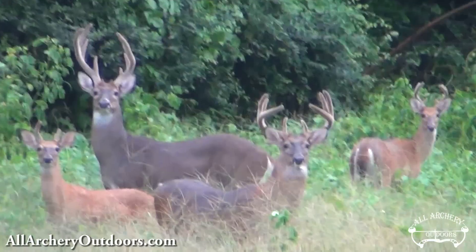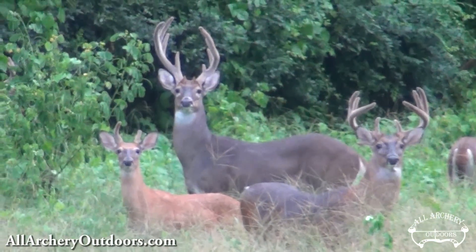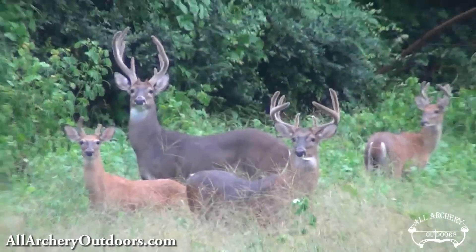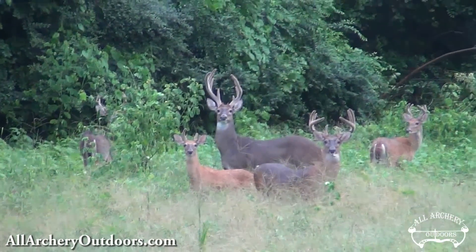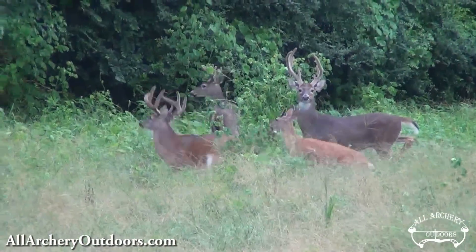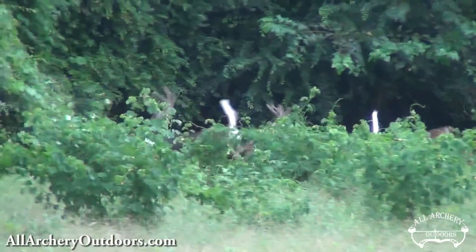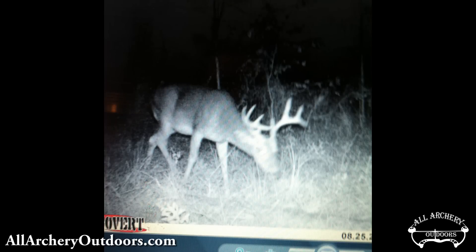The one to the right there, the other bigger buck, he's an 8-point — real pretty 8-point. I'm just calling him Grade 8, giving them a little nickname. There are several good bucks you can see when they run off here. There's a lot of bucks working this food plot.